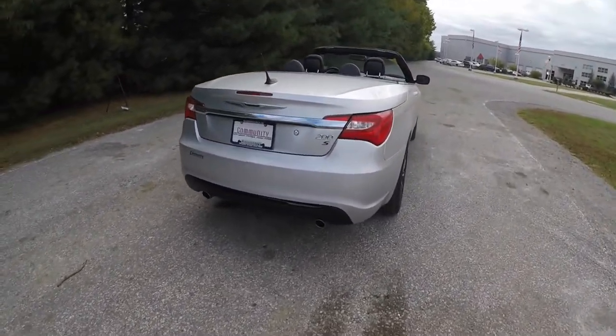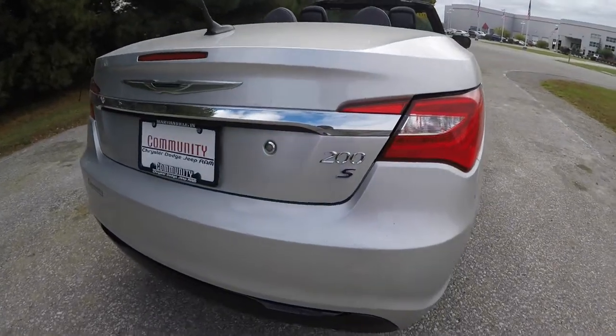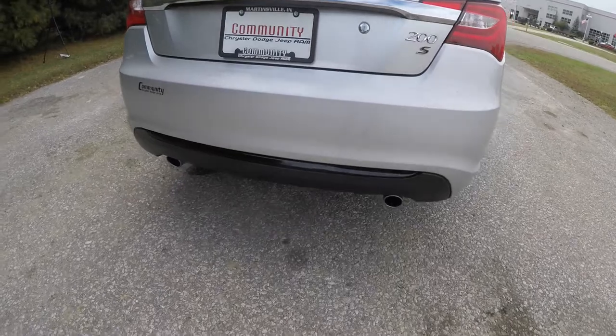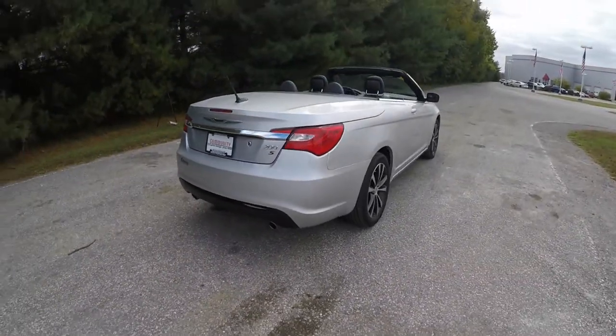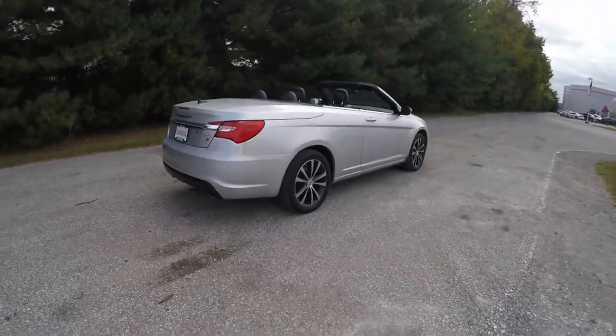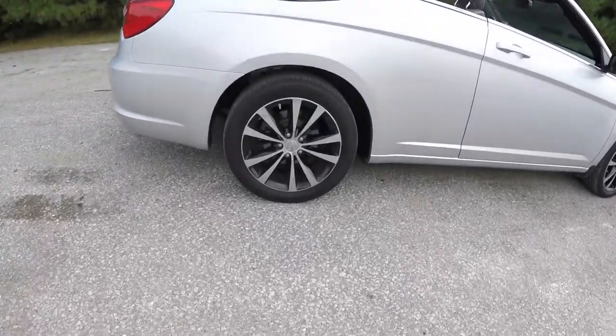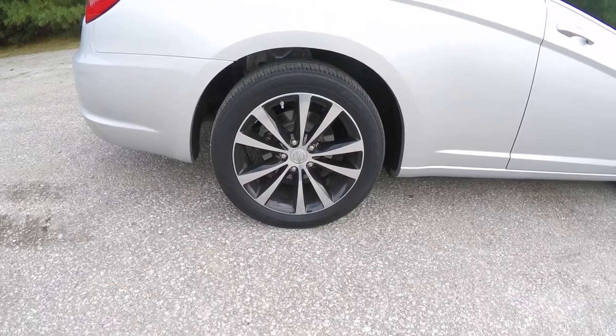That's part of the S-Group. It has the S-Badging, the blacked-out Chrysler wing emblem, piano black trim, and dual exhaust. We've also got the 18-inch painted aluminum wheels with the black painted pockets.